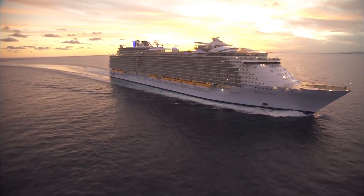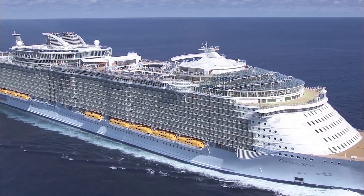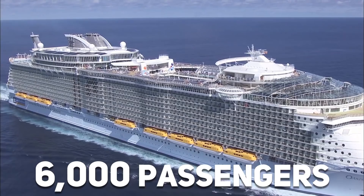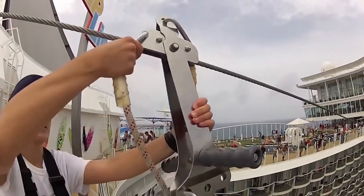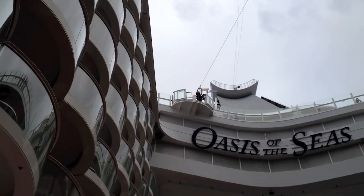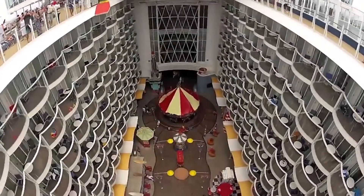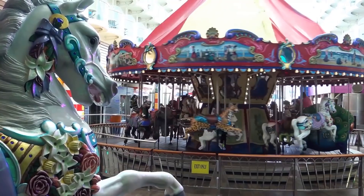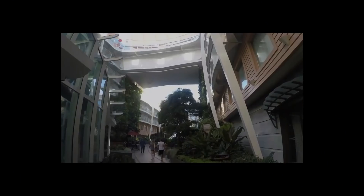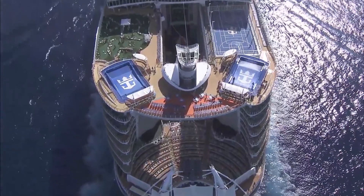The Oasis of the Seas, another Oasis-class cruise ship, set a brand new capacity record when it was constructed, capable of holding over 6,000 passengers at full capacity, with a further 2,394 people acting as staff. Have you ever wanted to fly on a zipline while sailing the high seas? That's possible on the Oasis of the Seas, with a zipline that allows you to rush nine decks above the boardwalk. The boardwalk is a retro-themed promenade featuring a beautiful hand-painted carousel. If a zipline isn't your thing but you still want some thrills, you could explore the rock wall which stretches 200 feet above sea level.